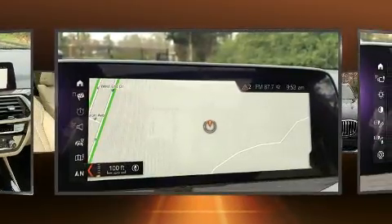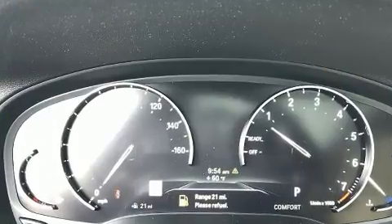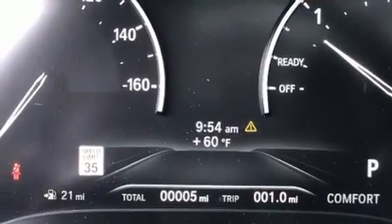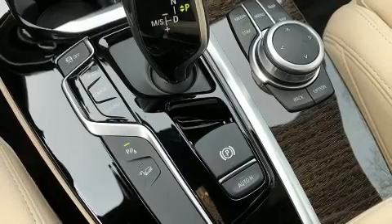This model accommodates five passengers comfortably and provides features such as one-touch window functionality, a tachometer, voice-activated navigation, power front seats, an automatic dimming rearview mirror, heated seats, and a split folding rear seat.